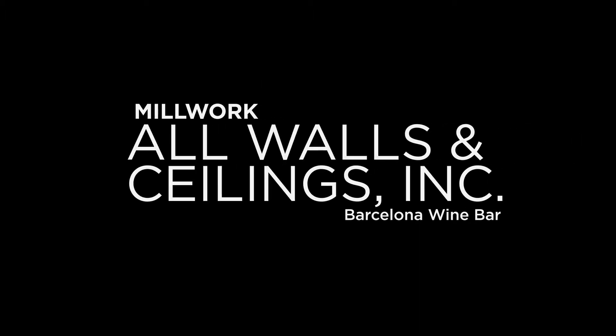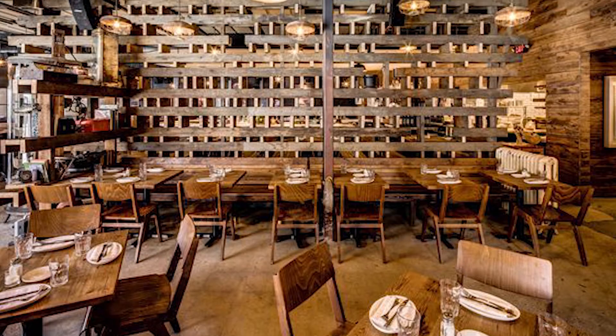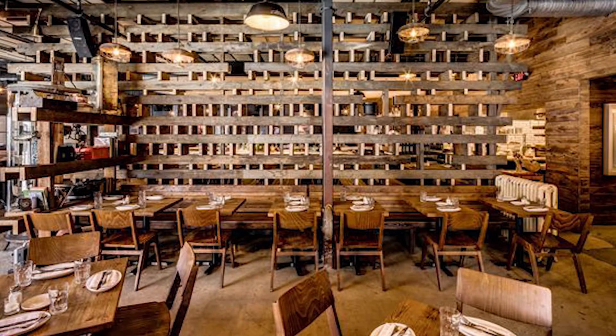Millwork. All Walls and Ceilings, Inc. Barcelona Wine Bar. Basically the entire project except for the kitchen received very detailed millwork installations.